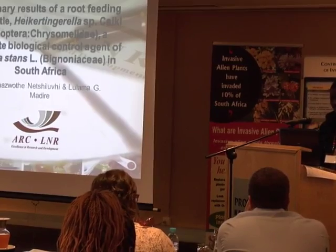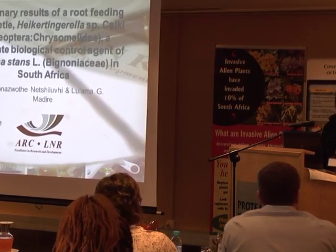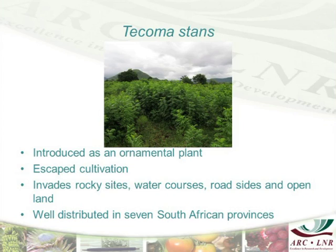This is a study that I'm busy with together with my supervisor, Ulamo. This is about a weed that most of us know — it's very popular here in KZN. It was introduced as an ornamental plant, as most of the invasive weeds we have, and then escaped cultivation. As a result, it's invading almost everywhere — watercourses, outside areas, fountains, everything. It's well distributed in almost all of the provinces in South Africa.